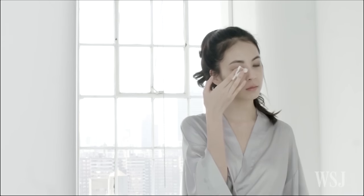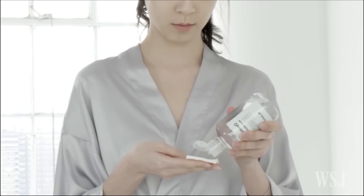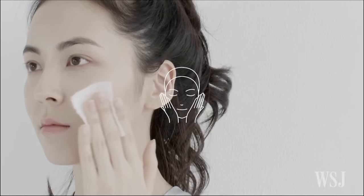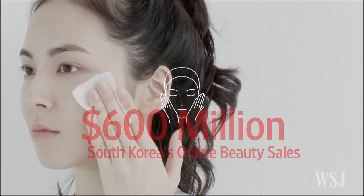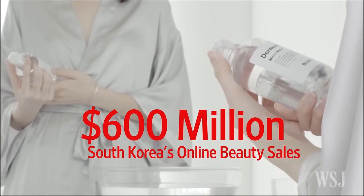Last fall, Estee Lauder acquired a stake in Korean company Have & Be, which makes Dr. Jart beauty products, with an eye on gaining a hold in South Korea's nearly $600 million online beauty products market via Have & Be's e-commerce sites.